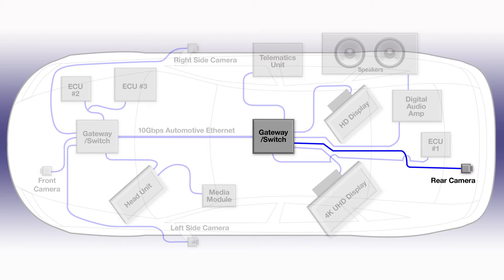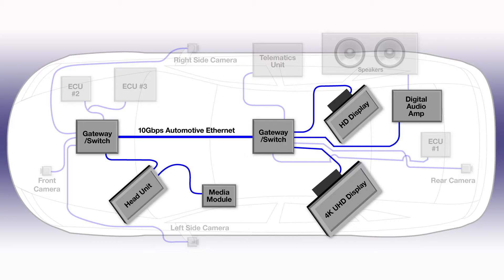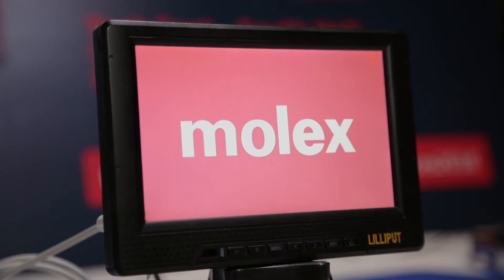This 100 megabit Ethernet link to the cameras is a 100Base-T1 link. This is power over data line with an unshielded twisted pair — an excellent economic automotive solution. We also have 100 megabit Ethernet running to our seatback displays and to a digital audio amplifier.